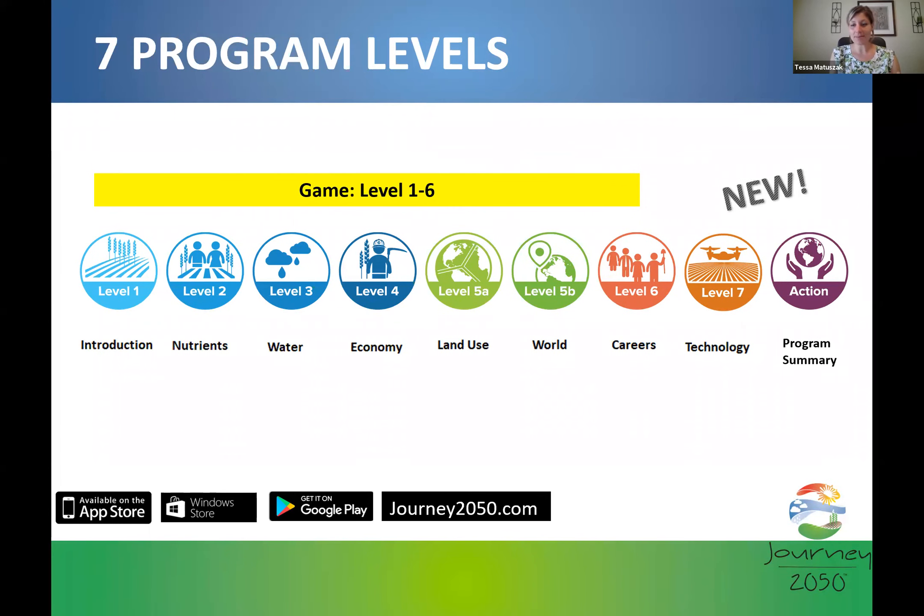Journey 2050 is now seven levels — seven lessons. Previously we had six. We cover a variety of topics about what it means to be sustainable. Level one is about what sustainability is, defining it with students and looking at food waste. Level two covers plant health, soil health, and nutrients. Level three is all about water and water conservation. Level four covers economy and trade. Level five focuses on land use, resources, and how culture impacts what we grow and where.